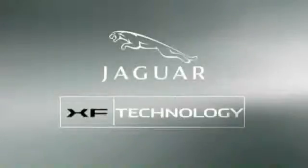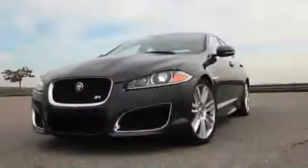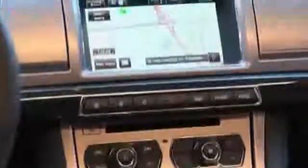Jaguar XF Technology. Study the Jaguar XF and what you'll discover is intelligent engineering and the latest technology. The XF and the XFR are brimming with technology.